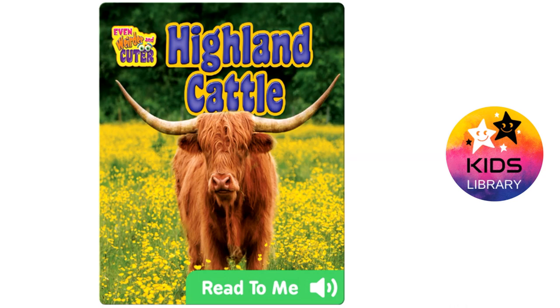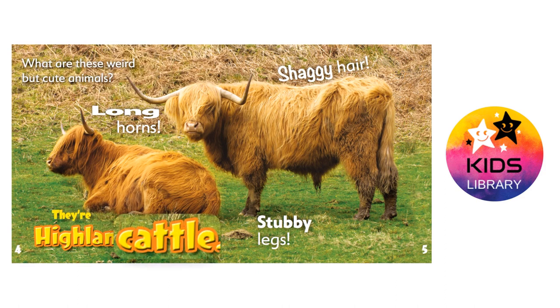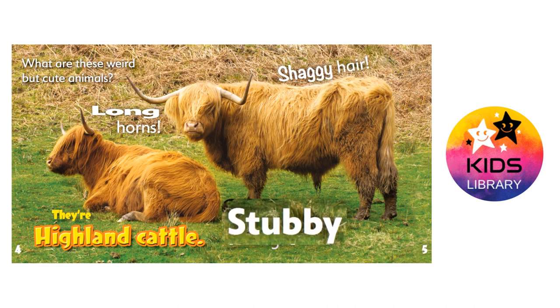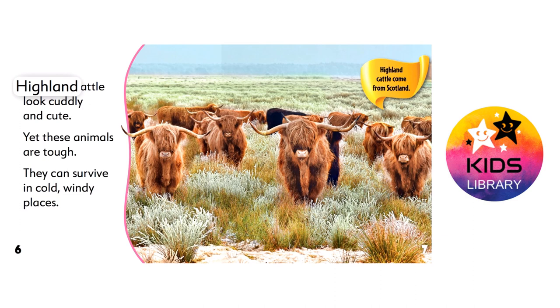Highland Cattle by E. Merwin. What are these weird but cute animals? They're highland cattle. Long horns. Shaggy hair. Stubby legs. Highland cattle look cuddly and cute. Yet these animals are tough. They can survive in cold, windy places.